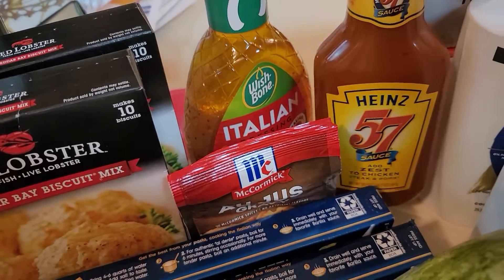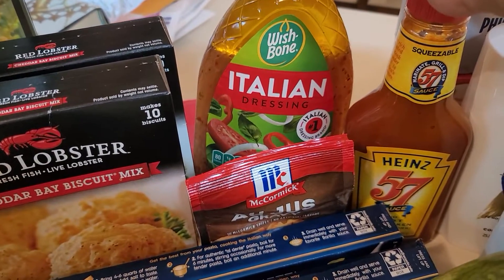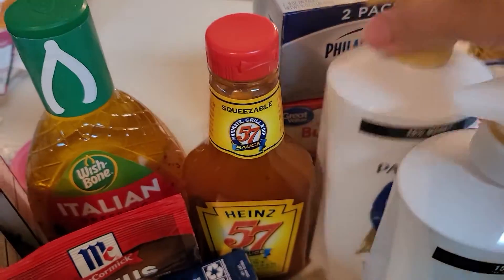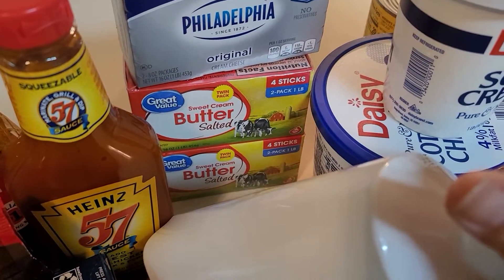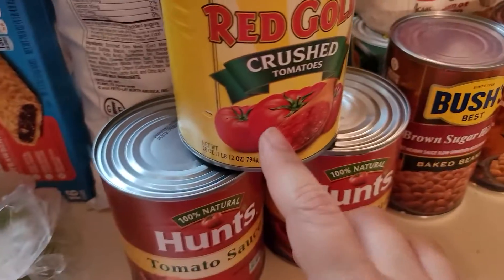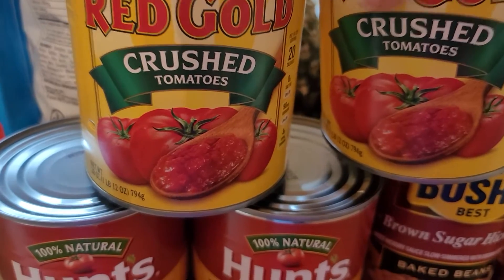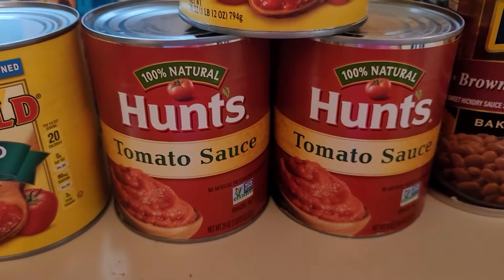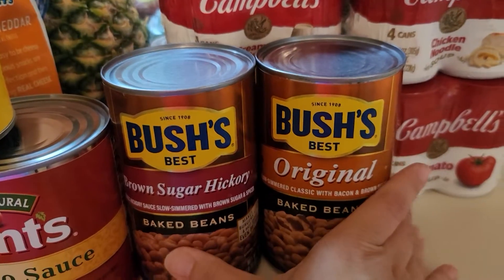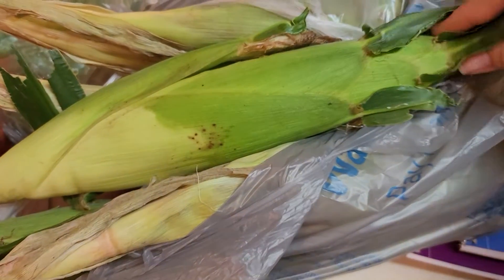Heinz 57 sauce — I got that to eat with my Mississippi pot roast because I love Heinz 57 with roast beef. I got Italian dressing because I'm going to make the pasta salad. I got a two-pack of Philly cream cheese because I was out, and a two-pack of sweet cream salted butter. I got cilantro because I want to make some fresh salsa. I got two of the Red Gold crushed tomatoes — I like to keep those on hand for homemade spaghetti sauce — and some tomato sauce. I also got brown sugar hickory baked beans and original baked beans. And I got six ears of corn — they were on sale for 50 cents each and they looked really good.